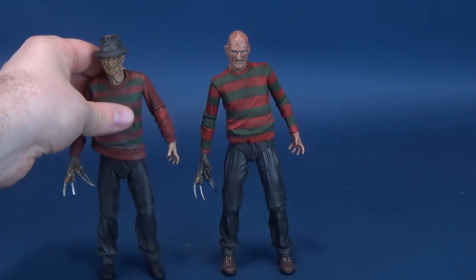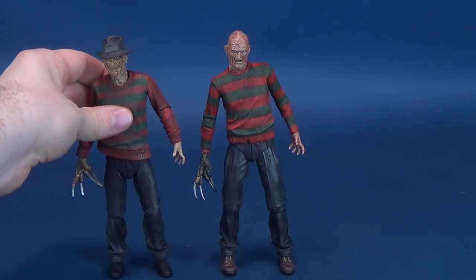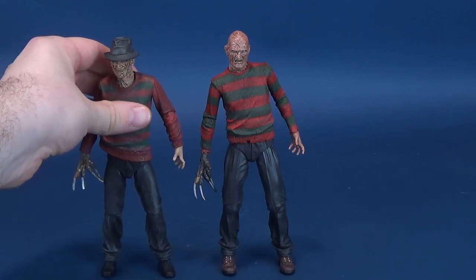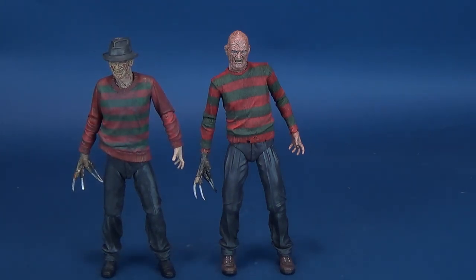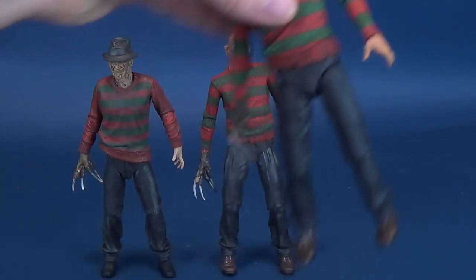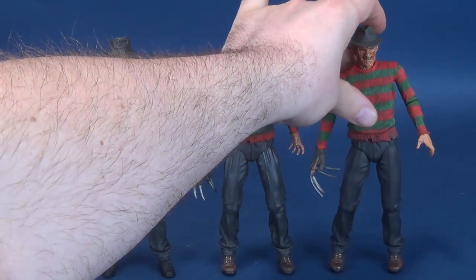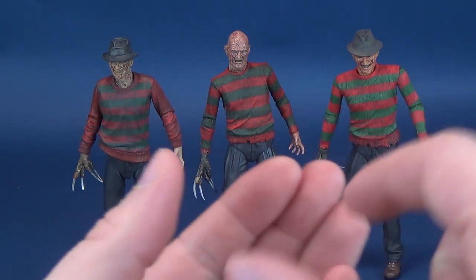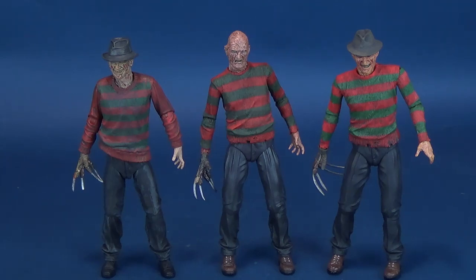Let's get some size comparisons going. Here's Part 1 Freddy Krueger — I'm bringing in all Ultimate figures because they stay consistent with articulation in their lower half. There is Freddy from Part 1, and then Part 3 Freddy, which does have a torso swap piece making his torso appear a little boxier. But you can see how the figures are still sort of consistent with one another — their shoes seem the same, their pants somewhat the same, although the first one does seem a little different.